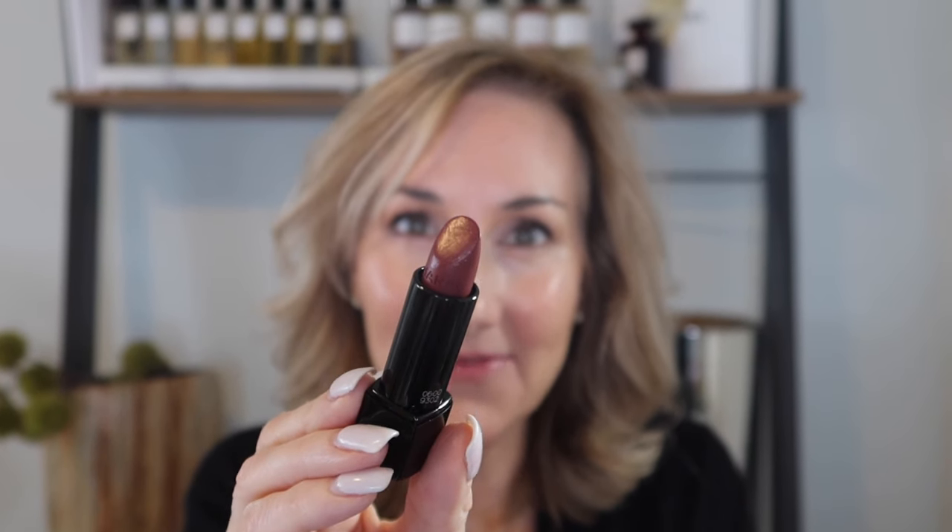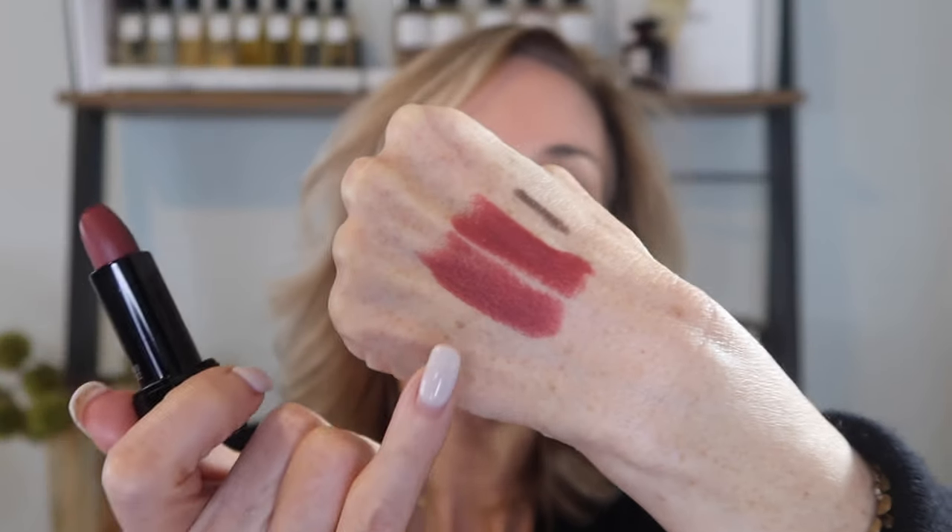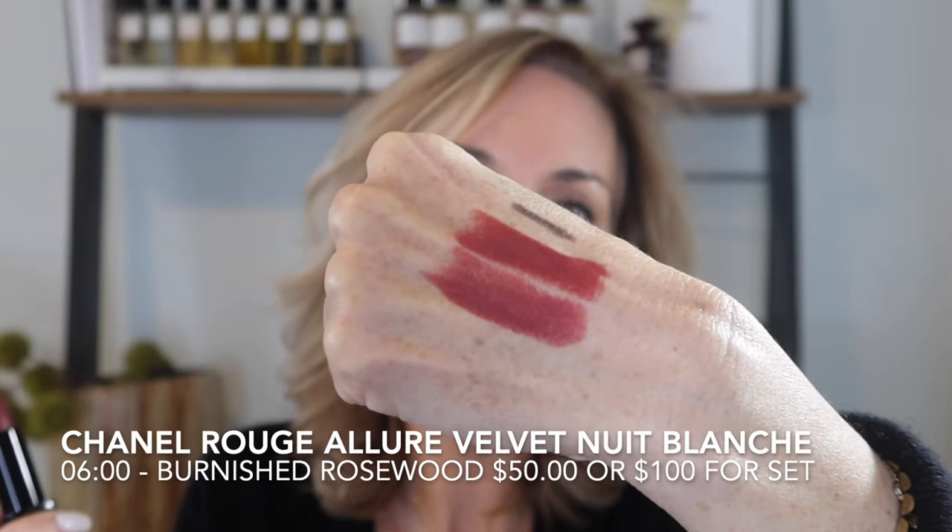The next shade we have is 6 o'clock, and this is a beautiful burnished rosewood color. Here is shade 6 o'clock on the lips.